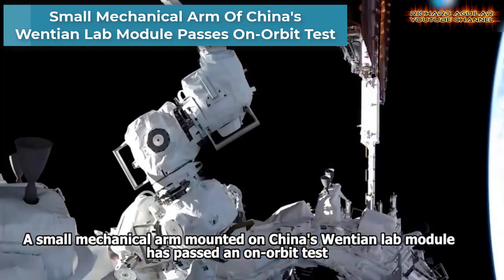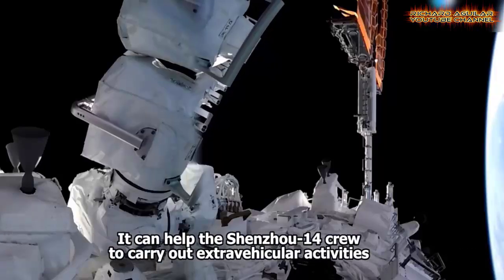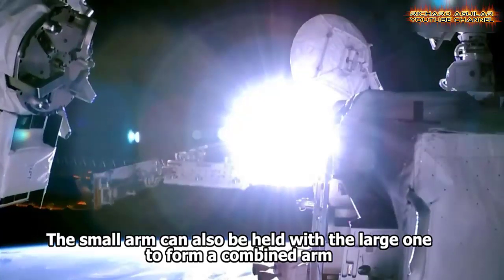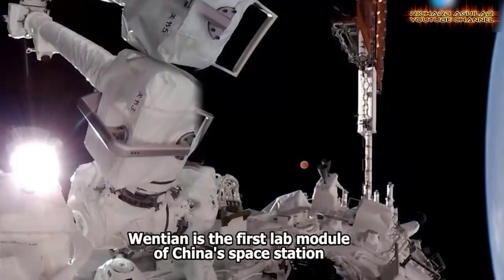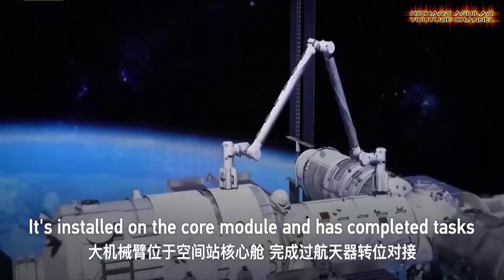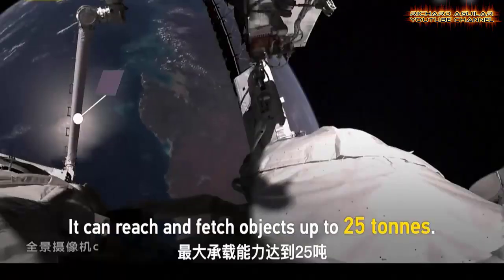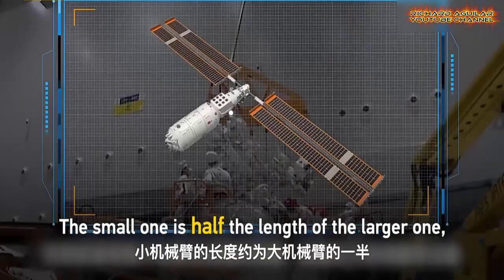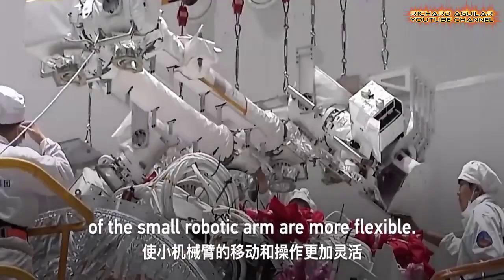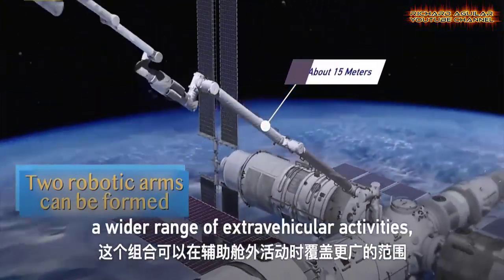Here is a small mechanical arm robot mounted on China's Wentian lab module that has passed an on-orbit test. It is quite flexible and can perform operations with greater precision. With the support of ground personnel, the small robotic arm successfully completed a series of in-orbit function and performance tests.